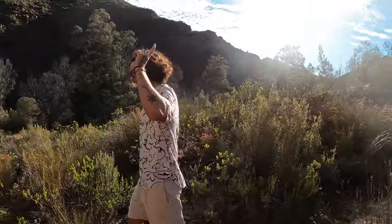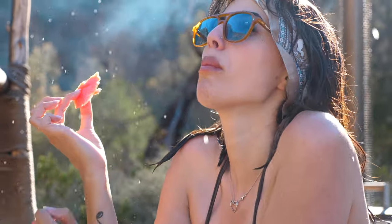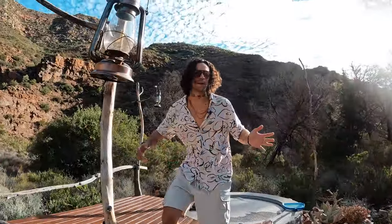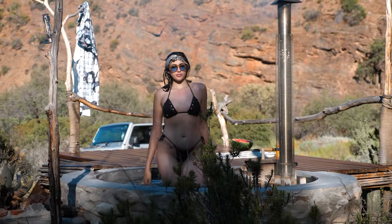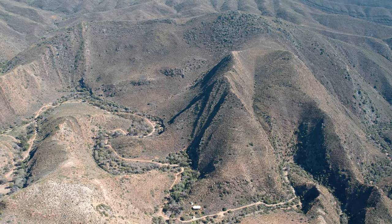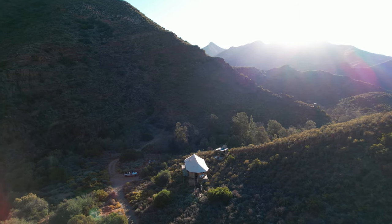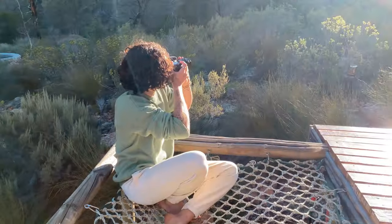If we make our way down to the bottom of the property we have something extremely special that all couples are going to go insane for. This is a private hot or cold wood-powered jacuzzi hot tub. If you look around we have 360-degree views. There are some hiking trails in this area — we will for sure be going for a little hike or a run. It's now time to sit back and enjoy what might just be my top glamping cabin that I've ever visited in my entire life.